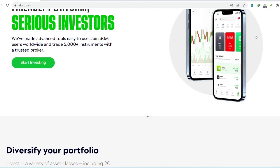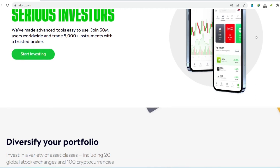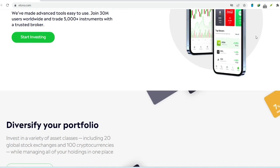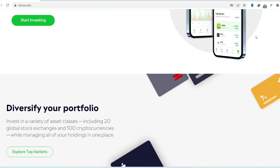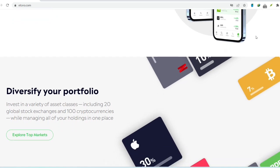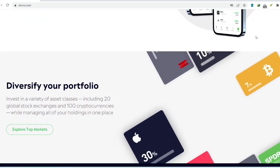Without further ado, let's get down to brass tacks. Does eToro charge a withdrawal fee? The answer is yes, with a slight caveat depending on your location. For most international users, eToro charges a flat fee of $5 for every withdrawal request. That means regardless of how much you're taking out, you'll be hit with a $5 charge. It might not seem like much for a larger withdrawal, but for smaller amounts, it can be a significant chunk of change.